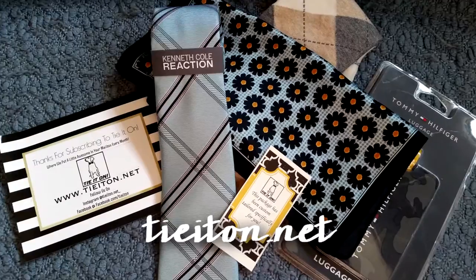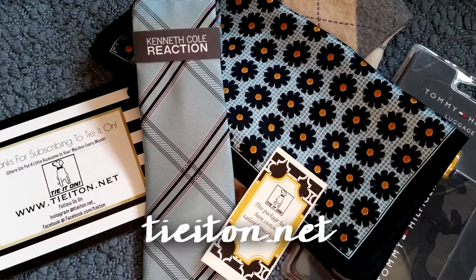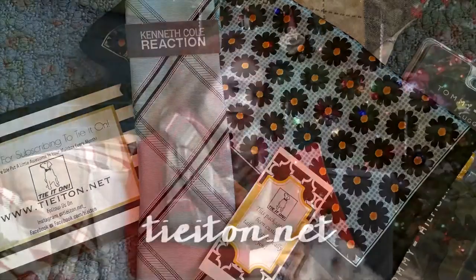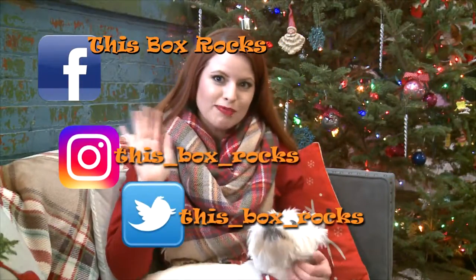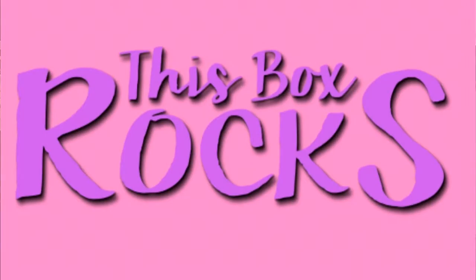$35 a month, 4 to 6 accessories. You can order at TieItOn.net. Thanks for watching. Sweet Pea, can you say bye? Say bye. Say follow us on Instagram, Twitter, and Facebook at ThisBoxRocks. Did you say it? Bye.